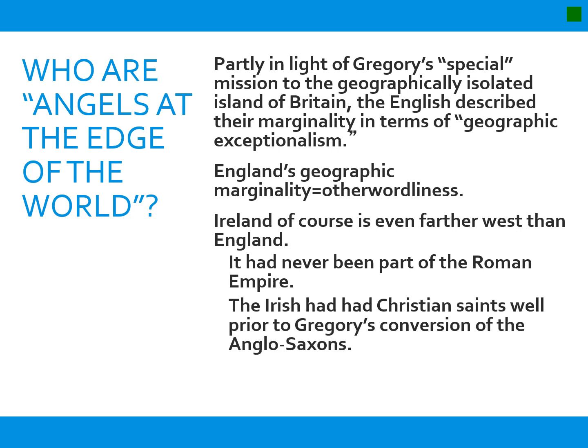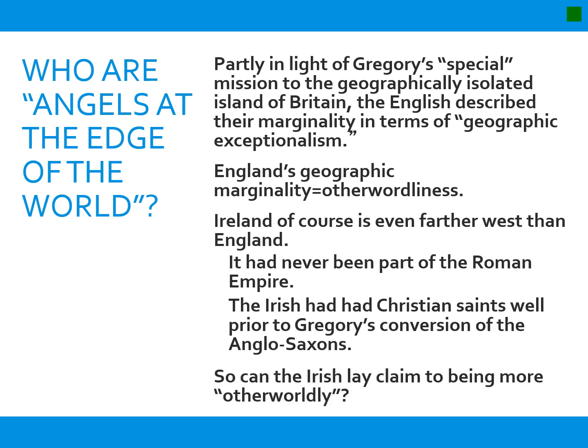Ireland never had those Germanic tribes invading them, and they had had Christian saints and been Christian before Gregory's conversion of the Anglo-Saxons. England had been Christian under Roman rule but slipped back into pagan practices thanks to the Anglo-Saxons and Jutes, the Germanic invaders. The Irish don't have that particular cultural issue, so they are in line with Christianity — known as the Isle of Saints and Sages. So where do we put them in this margins versus center game, or good margins versus bad margins? This is definitely the key game being played out in Gerald of Wales' text.